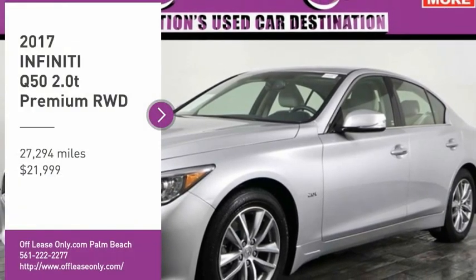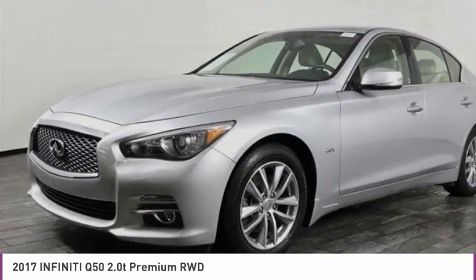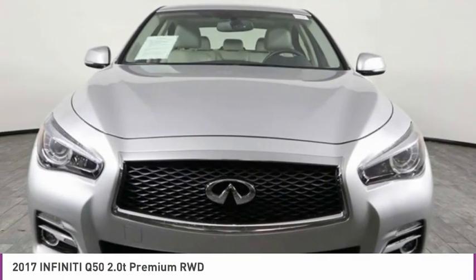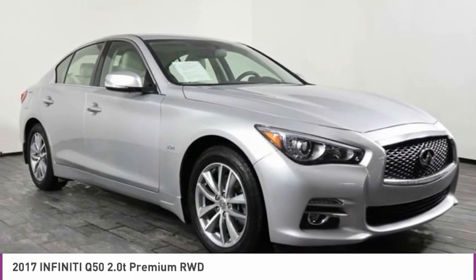Come test drive the 2017 Infiniti Q50. The Q50 has elevated design expression by breaking all the design rules. Along with the signature appearance, it also comes with power.